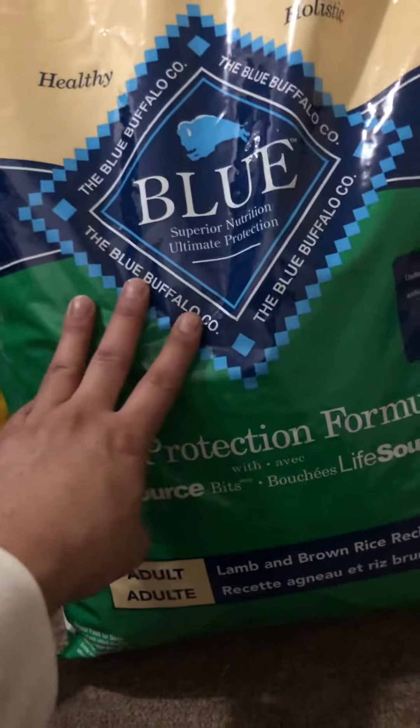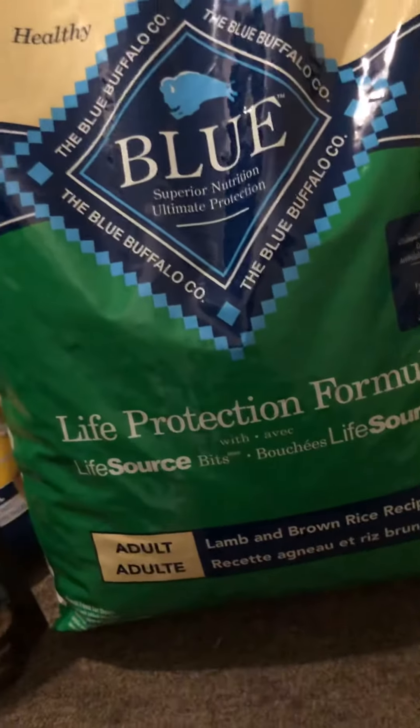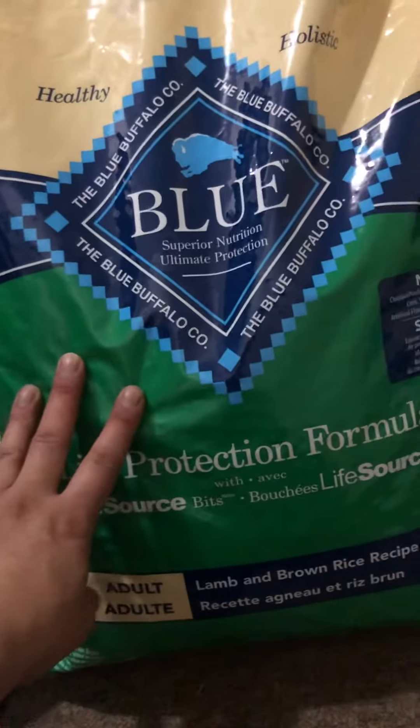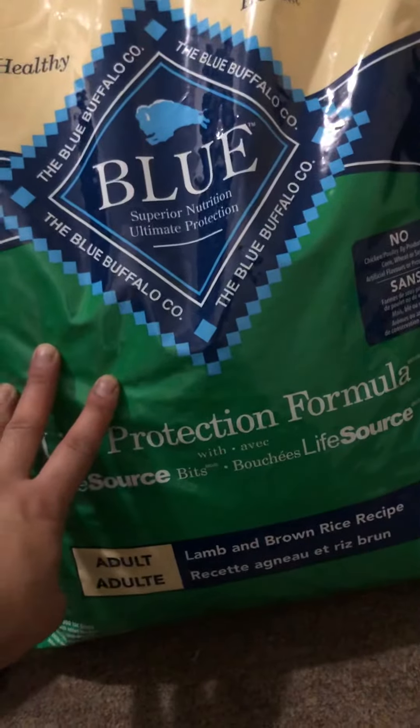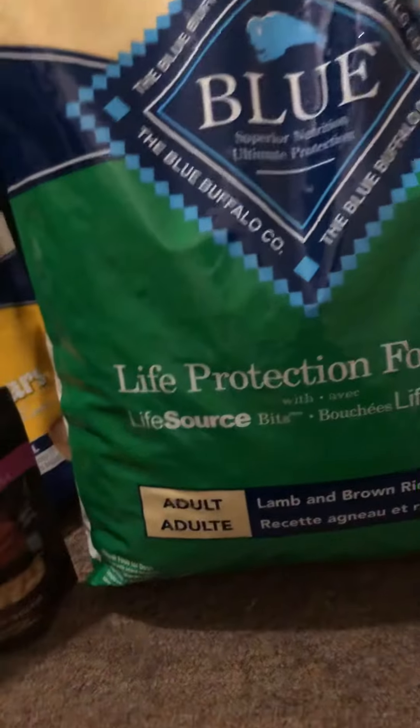Hey guys, it's Paul from 519 Canines. We're back with another video. Today we'll be adding some more content about feeding — what we purchased and what we'll be adding to their feeding routine. We purchased this Blue Buffalo Life Protection Formula lamb and brown rice recipe, which we'll be adding into their regular feeding routine as grains and proteins, which is great.